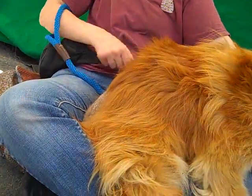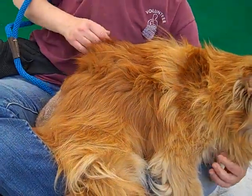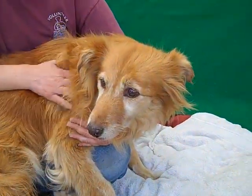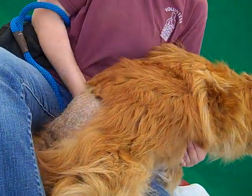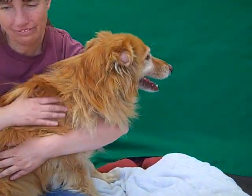One other thing to tell you: she does have some alopecia on her back. We're not sure yet if it's being treated, but it is treatable. She's got a medium-sized spot of hair loss, so don't let it scare you if you come down to meet her. That fur should grow right back in.